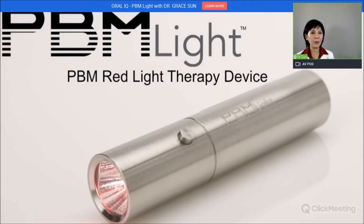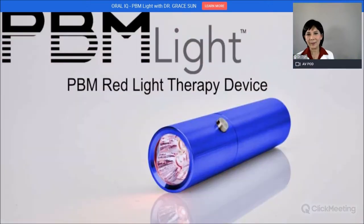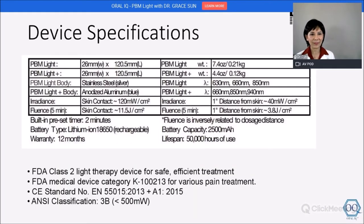The silver unit is a simple, beautiful device — not large at all, very easy to carry. You can put it in your purse, briefcase, or pocket and do treatment on the go. For the blue unit, since I have multiple cold laser units that come in this color, I asked for cobalt blue. It has an aluminum body and weighs about four ounces; the silver unit is 7.4 ounces.